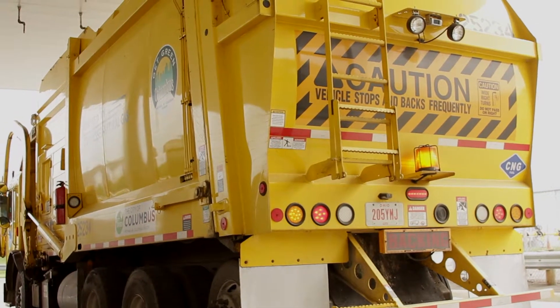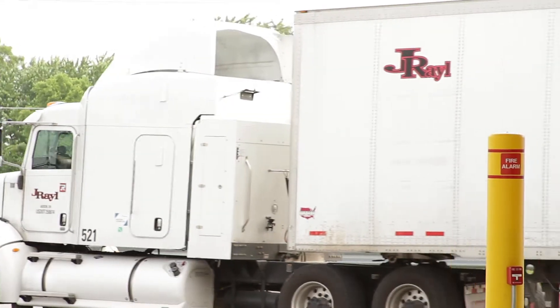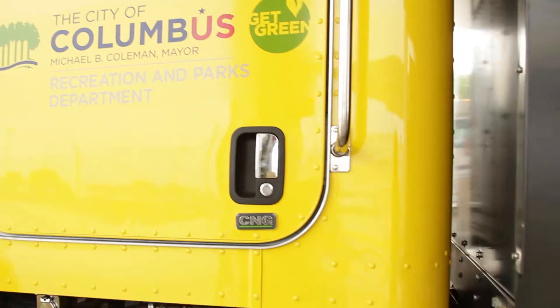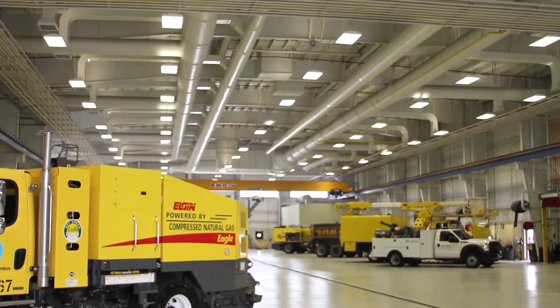By 2020, we'll have well over hundreds and hundreds of CNG trucks. That would really create a bottleneck for us to do maintenance in a small part of our shop, so we made the decision to do the whole truck shop.